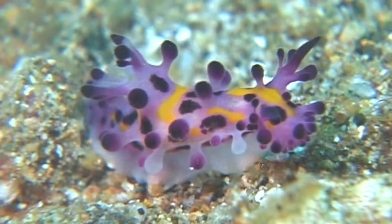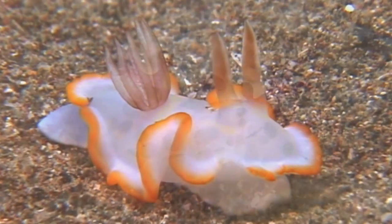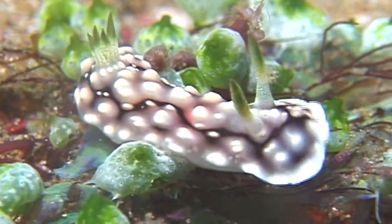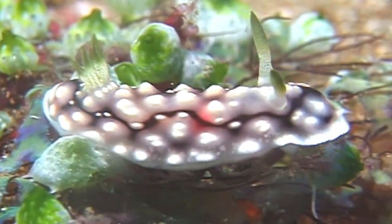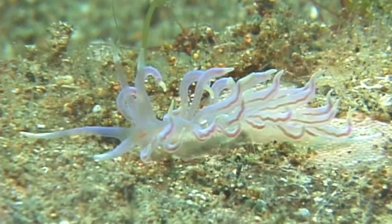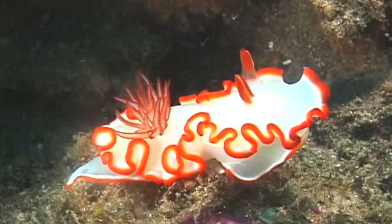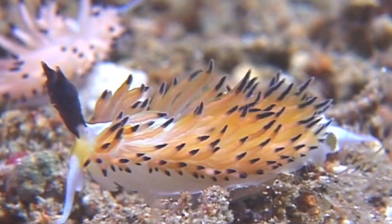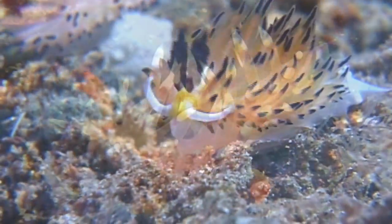But without a shell for protection, how do nudibranchs avoid becoming a meal themselves? The ones that eat jellyfish get something more than just food from their prey. The ones that feed on cnidarians, like jellies, can acquire the stinging cells — called nematocysts — and transport these nematocysts to a tiny sack they have on the tip of the cerata. Predators that touch the cerata get a jolt when the sting cells inside are released.